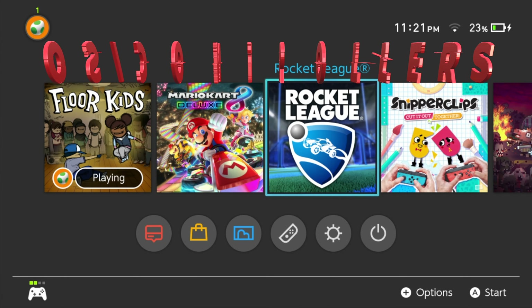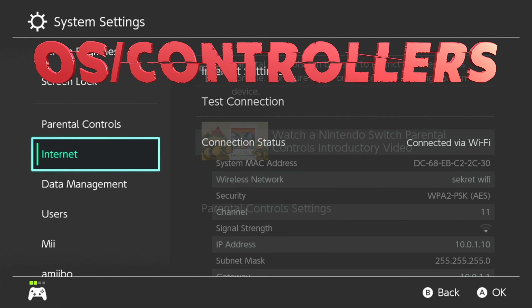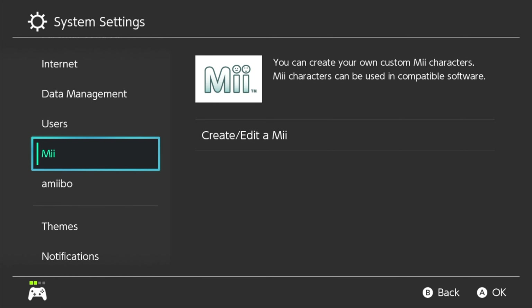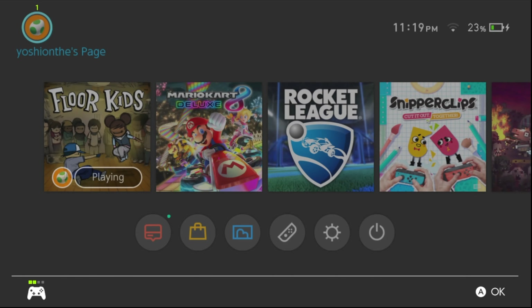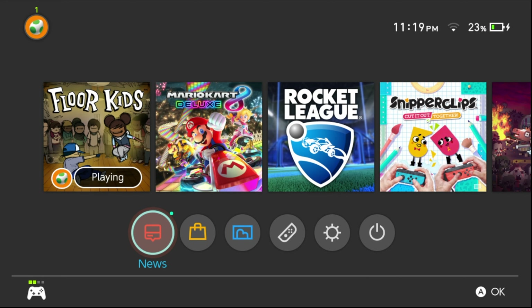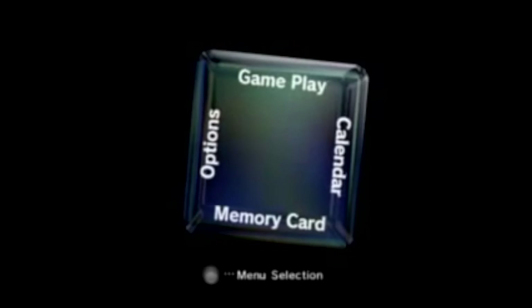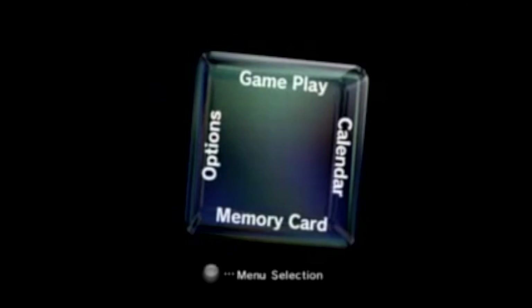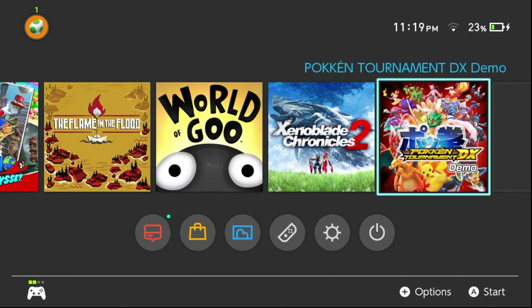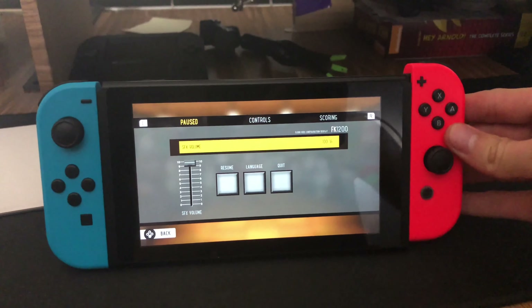The last element about the Switch is the OS, the software, and the controllers overall as a package. The OS is pretty bare-bones, but it does work great — it's fast, functional, and well-organized. Some people would like more themes, and we do have two: light mode and dark mode. I prefer the dark mode. It's also slightly un-Nintendo-like, because all their previous consoles since the GameCube have had animated menus and music in their GUI, and the Switch doesn't have that. One really neat touch is that the OS recognizes when the Joy-Cons are snapped back onto the console — it's a very nice touch.